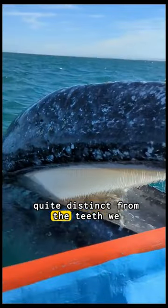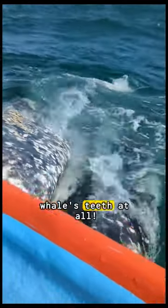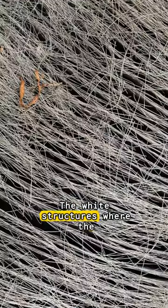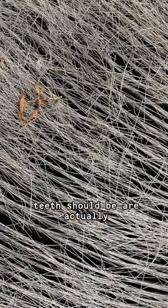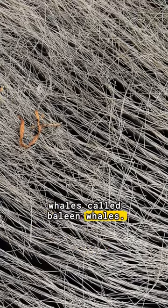These structures seem quite distinct from the teeth we commonly recognize. Actually, these are not the whale's teeth at all. The white structures where the teeth should be are actually baleen — a feature unique to a group of whales called baleen whales.